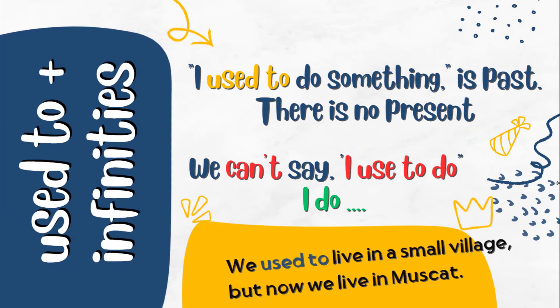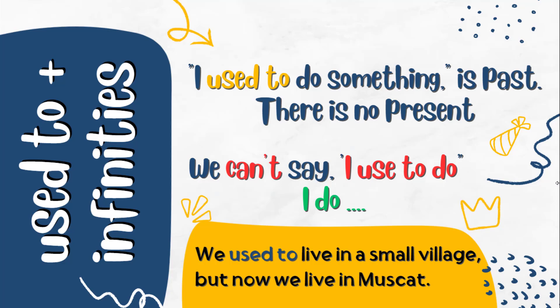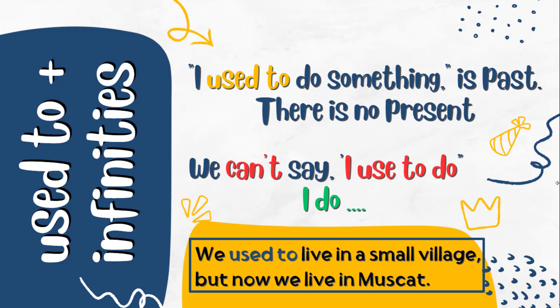Some students might ask if it is possible to use the same phrase in the present. Can we say 'I used to do' to express something in the present? 'Used to' plus infinitives is past only — there is no present form. We cannot say 'I used to do something' in the present; we simply use the verb itself. For example: 'We used to live in a small village but now we live in Muscat.' Saying 'now we used to live in Muscat' is wrong.